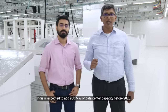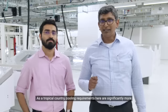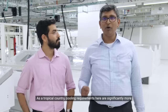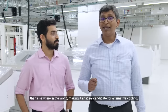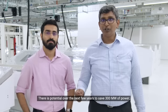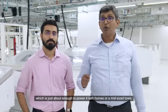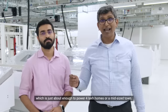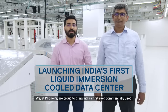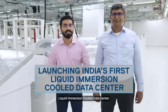India is expected to add 900 megawatts of data center capacity before 2025. As a tropical country, cooling requirements here are significantly more than elsewhere in the world, making it an ideal candidate for alternative cooling. There is a potential over the next few years to save 300 megawatts of power, which is just about enough to power 4 lakh homes or a mid-sized town. We at PhonePe are proud to bring India's first ever commercially used liquid immersion cool data center.